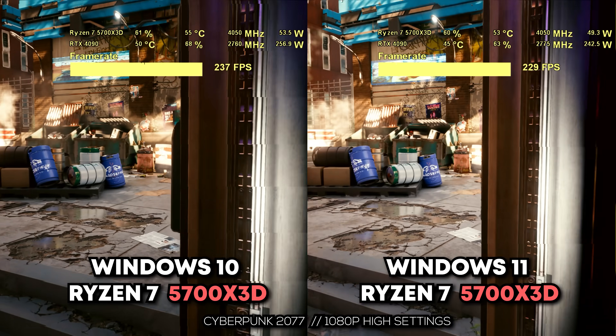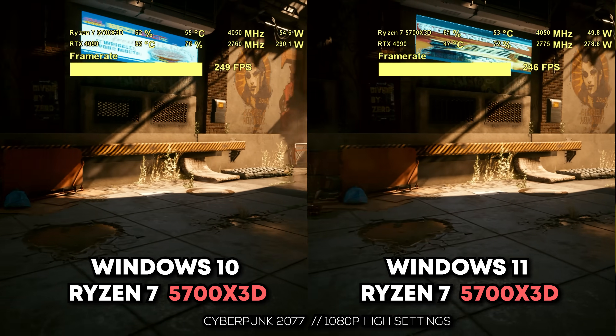Some of these numbers are actually still mind-blowing, to the point where I think perhaps we need to look at the 5700X3D as one of the best value CPUs out there — not just for budget builds, but also for anyone looking for pretty good gaming performance.